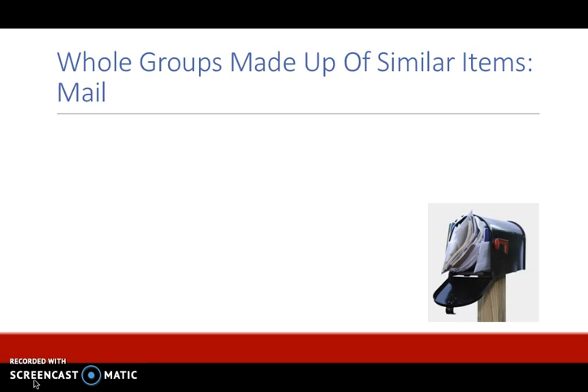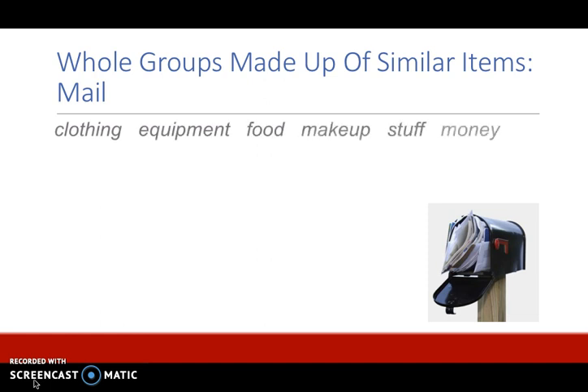First of all we have whole groups that are made up of similar items. Some of these words are clothing, equipment, food, makeup, stuff, and money. These words are all non-count nouns that express a whole group of items.